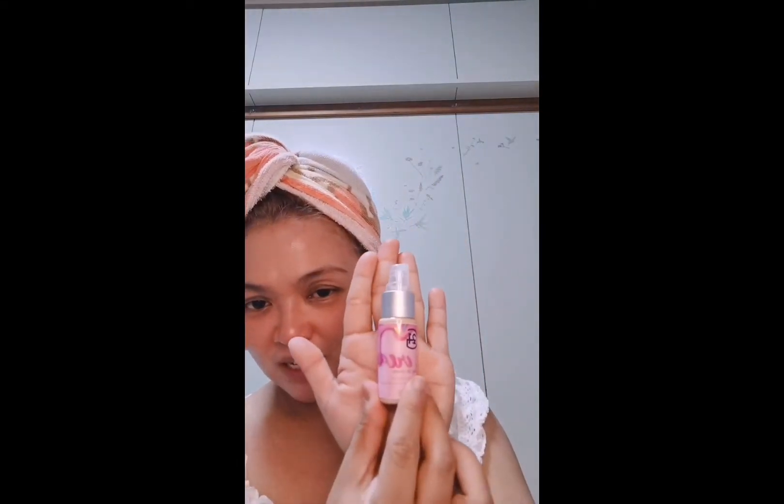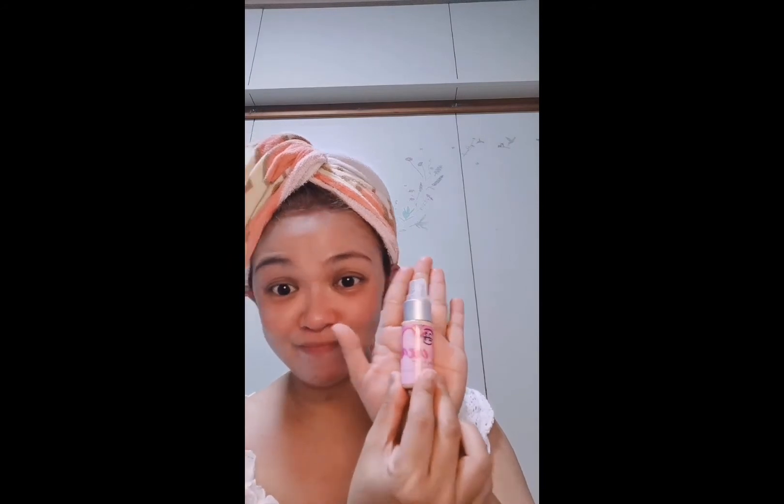Ito yung palad ko. Tapos di push lang — ayan. Before ko itong i-apply, itong G21, gusto ko munang mag-moisturizer. Ganun talaga ako kahit before pa — hindi ako nagdi-direct sa mukha ko ng mga makeup, lalo ng foundation. Naglagay na ako sa kamay ko yung Nivea — Nivea cream to.